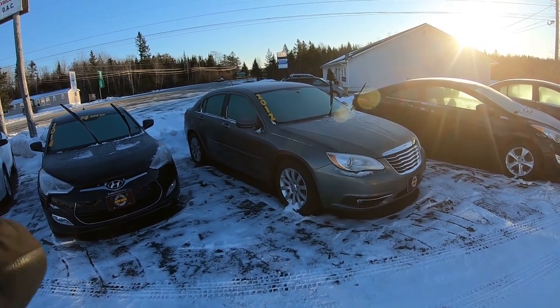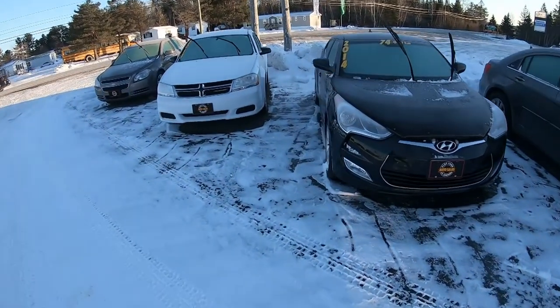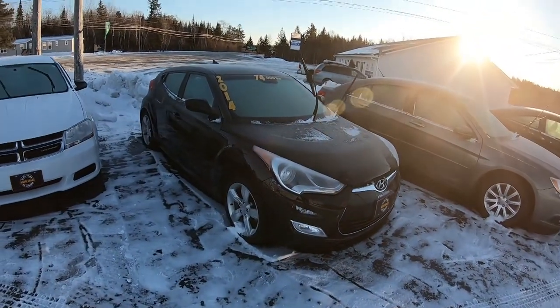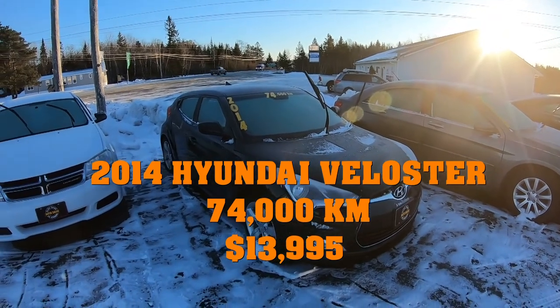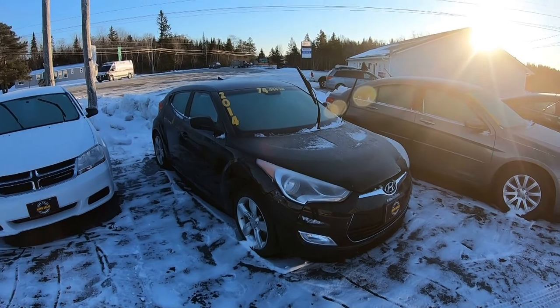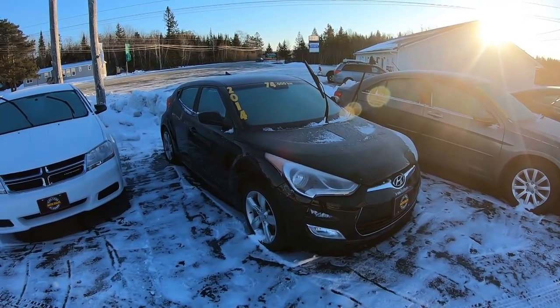I believe the Chrysler 200 also has heated seats inside, and the mileage on this is right around 130,000 — I will put that in the description. The black 2014 Hyundai Veloster is a three-door — two doors on this side, only a single door on the other side — 74,000 kilometers, loaded up really well: automatic, fog lights, aluminum wheels. It is a really fun car to drive.